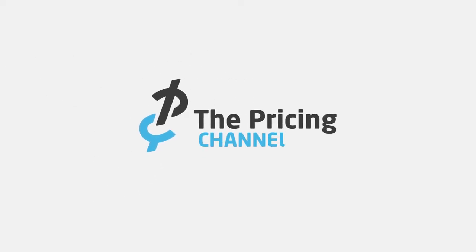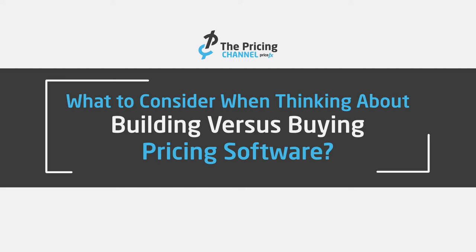You might be thinking about whether to build or buy pricing software. In this video, I'm going to go through a few key points that you want to consider as you think about that. I'm Gabe Smith, Chief Evangelist for PriceFX.